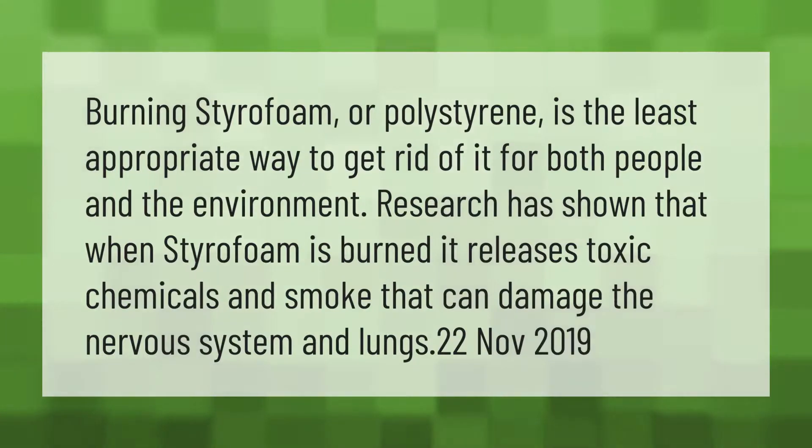Burning styrofoam or polystyrene is the least appropriate way to get rid of it, for both people and the environment. Research has shown that when styrofoam is burned, it releases toxic chemicals in smoke that can damage the nervous system and lungs.